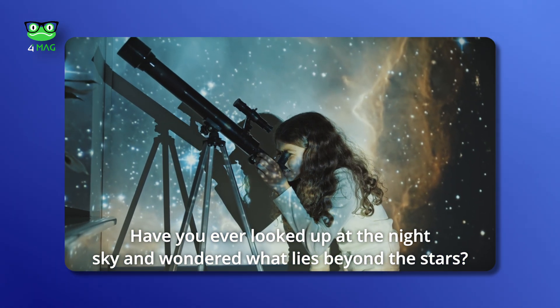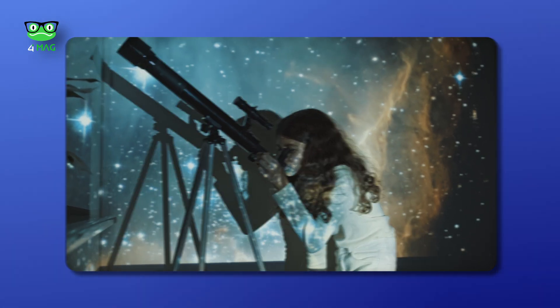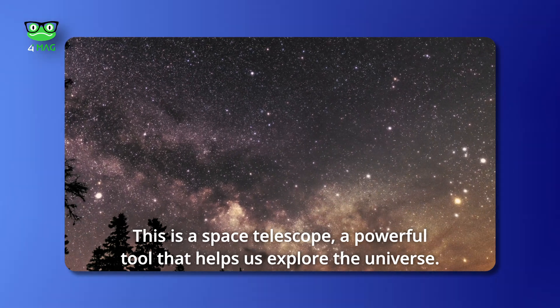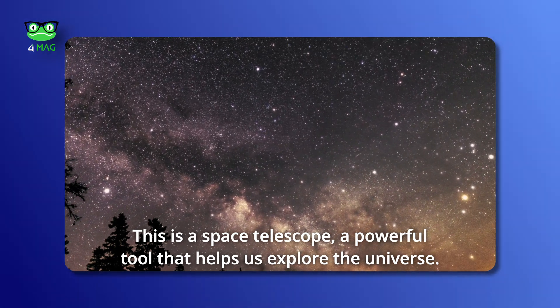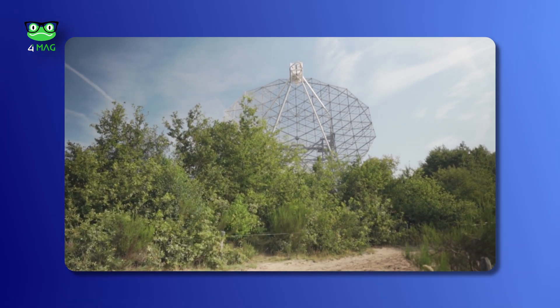Have you ever looked up at the night sky and wondered what lies beyond the stars? This is a space telescope — a powerful tool that helps us explore the universe. Space telescopes are like giant eyes in the sky.